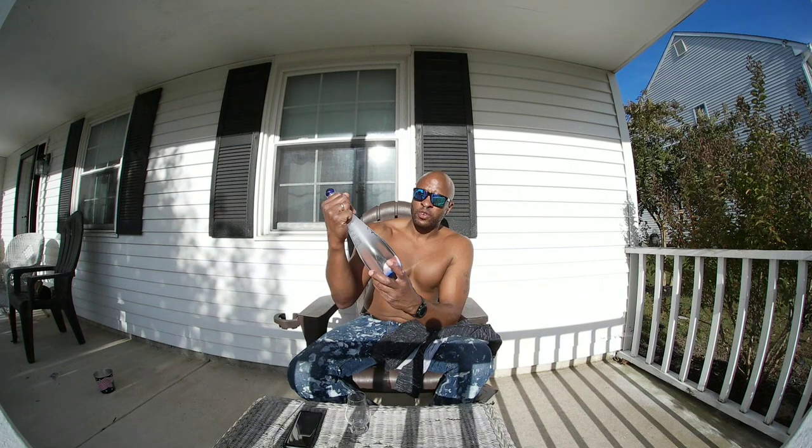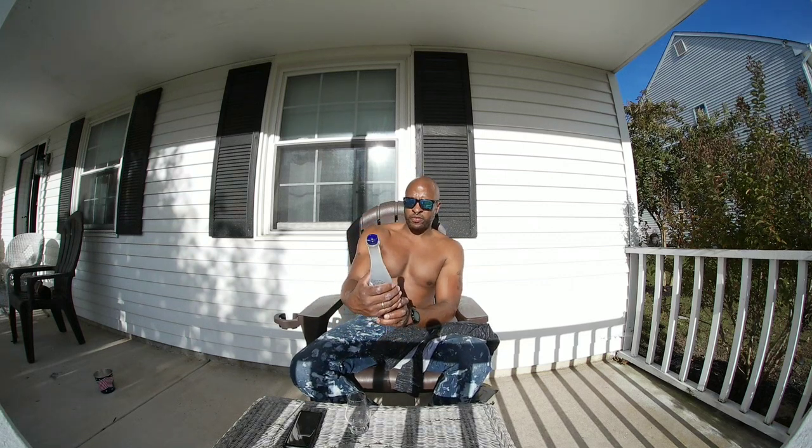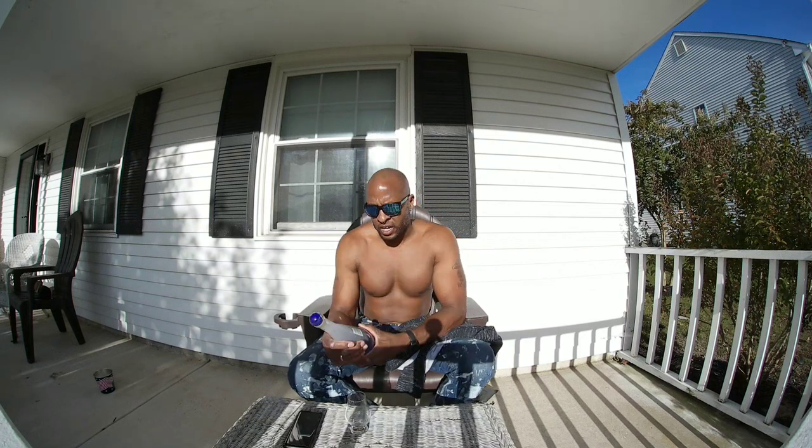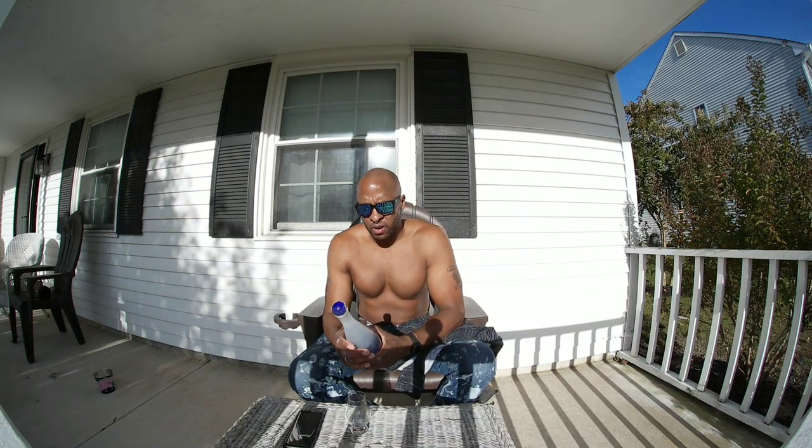What I have for you today is a vodka review. It's called Rain, and we're gonna try to make it rain out here on my front porch. It's handcrafted, seven times distilled vodka with natural flavors. It's 40% alcohol by volume — 80 proof.